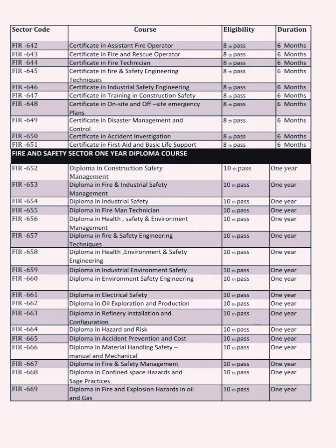Further diploma courses include Health Safety and Environmental Management, Fire and Safety Engineering, Health and Environmental, Industrial, Environmental and Electrical, Oil and Gas, Refined Installation and Configuration, Hazard and Risk, Accident Prevention and Cost, Material Handling Safety (Manual and Mechanical), Fire Safety Management, Confined Space, and Fire Hazard Practice.